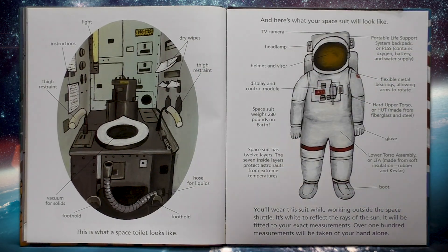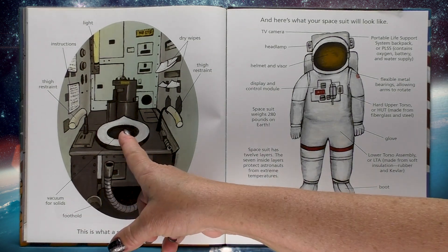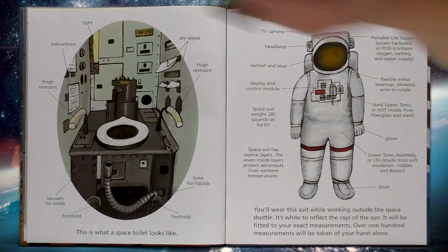This is what a space toilet looks like: foot hold, a vacuum for solids, a hose for liquids, thigh restraint, dry wipes, a light and instructions on how to use it.